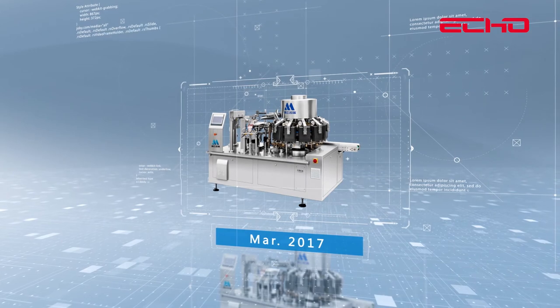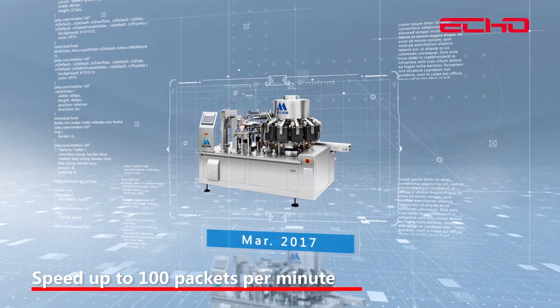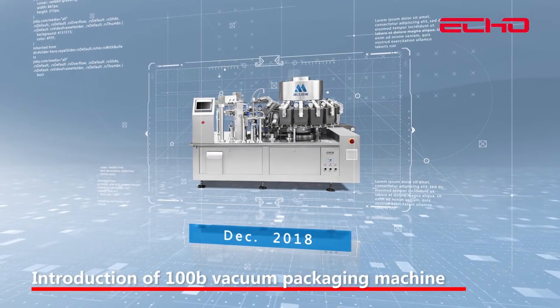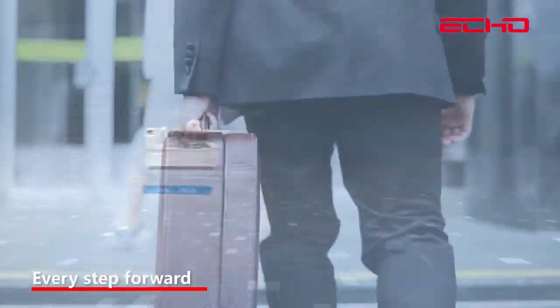In March 2017, an ultra-high-speed vacuum package machine was launched with speed up to 100 packets per minute. In December 2018, the 100B vacuum package machine was introduced, with speed up to 120 packets per minute. Every step forward, we make the world better.